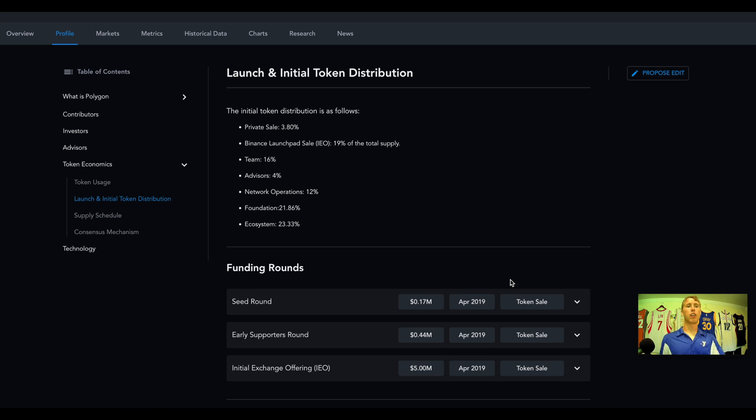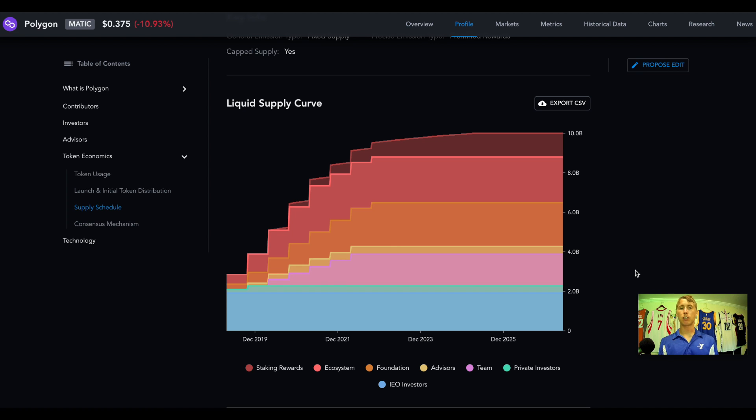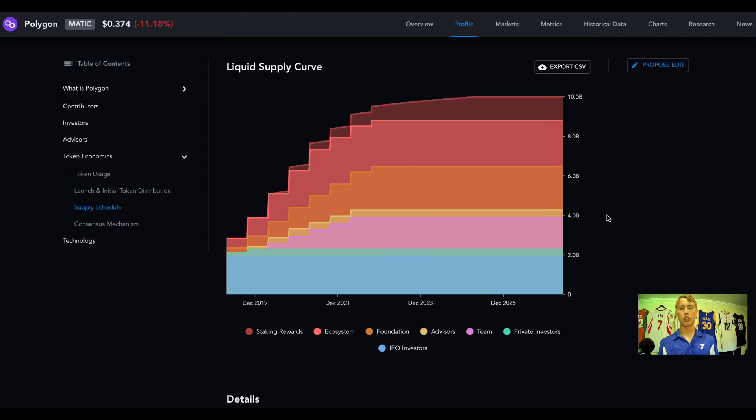Let's get into the tokenomics of Polygon. MATIC is used for both staking and transaction fees, and can also be used as an asset in DeFi and with NFTs. The token distribution breaks down as: 19% to the Binance Launchpad sale, 16% to the team, 4% to advisors, with the remainder going to airdrops, founders, and investors. The maximum supply is 10 billion tokens, and towards the end of 2022 we will start seeing token unlocks slow down and emissions of the Polygon token go way down.